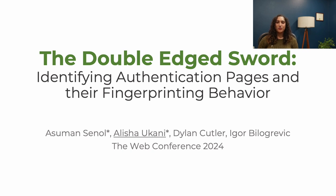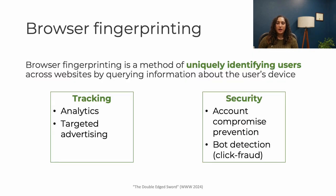Hi, everyone. My name is Alisha Ukani, and today I'm presenting our WWW paper, 'The Double-Edged Sword.' Let's get into browser fingerprinting.